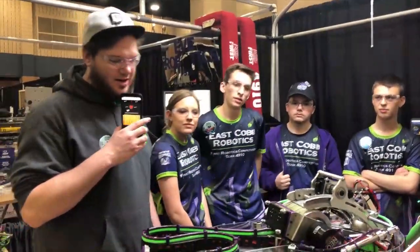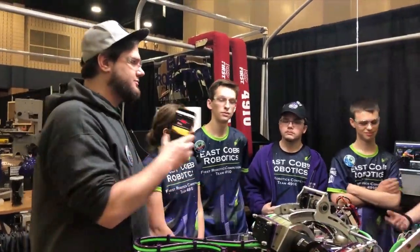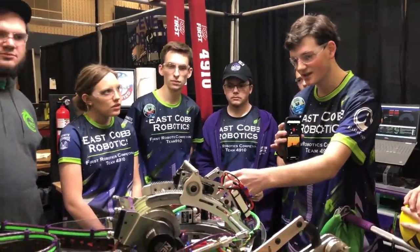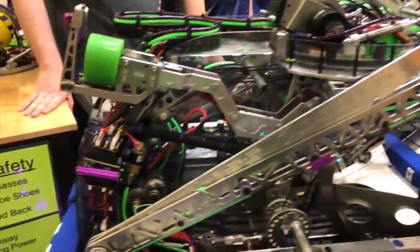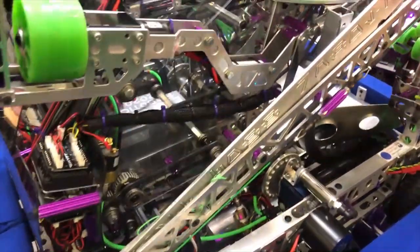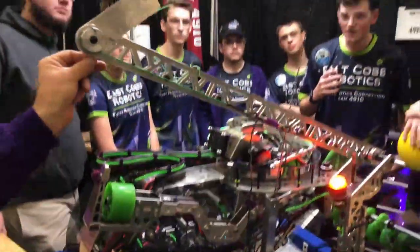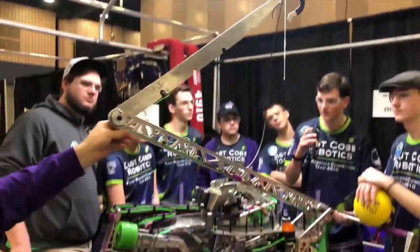And then you guys have got a dual hook climber it looks like. Our climber is a kind of folding, switch-like system. We have pneumatic cylinders in the front that pop it up real quick, and then we have a dual winch system that pulls it down, which allows us to balance to a certain extent. We can split them off and retract them at different rates, and there are a few tricks where we can slide across the bar a little bit.